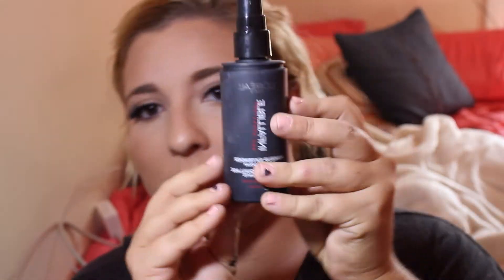My face is almost finished, just a few more quick things. To set my face I'm going in with the L'Oreal Infallible setting spray. I love this — it's half the price of Urban Decay and I feel like it does just as good of a job. I spray it all over my face and then use the little fan to dry it.